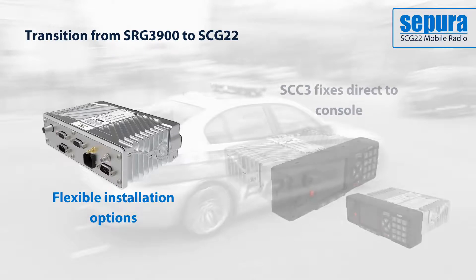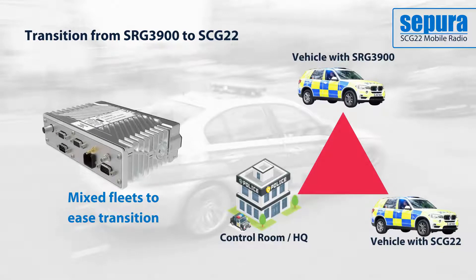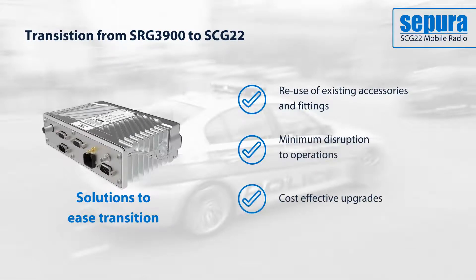The SCC3 can now be fixed directly to the radio body, minimising both installation work and excess connections. An organisation can run mixed fleets of SRG 3900 and SCG 22, so transitions and upgrades can be smoothly managed over time, allowing user organisations to upgrade quickly with minimum disruption to operations and in a cost-effective manner.